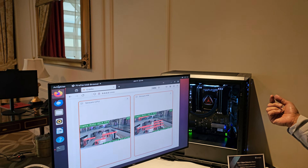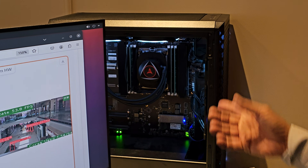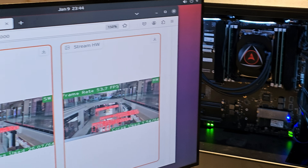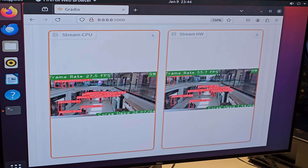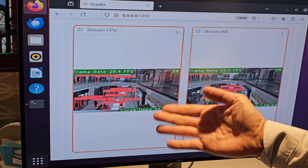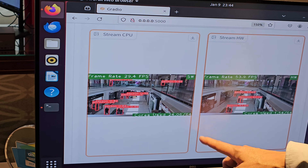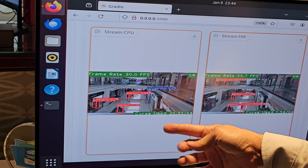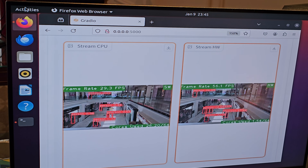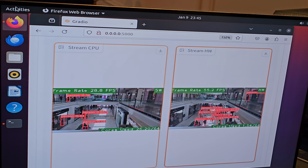So here we have one of our partners, Ampere — an ARM processor for an edge server. This particular device has 64 cores, and we also have our R1 M.2 module installed for the demo. This demo showcases how efficient our processor is relative to running things purely in software. On the left, we're running an object detection model, and you can see about 24 cores being used out of 64. On the right, when running the ML processing in hardware using our chip, we're using only 1.5 cores.